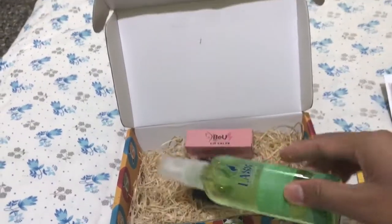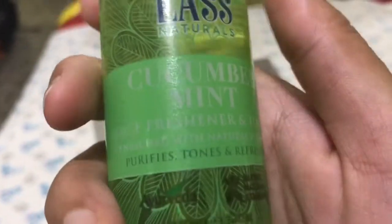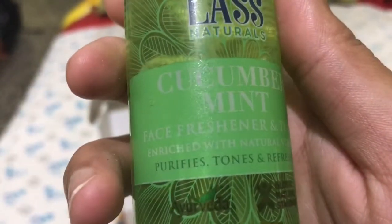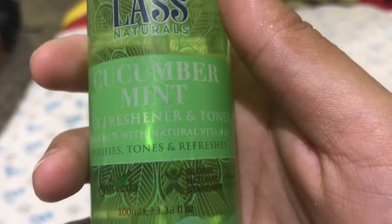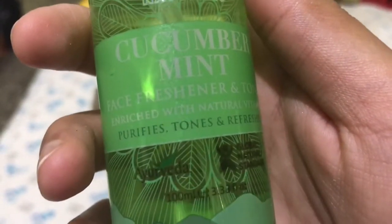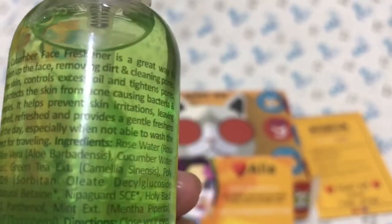The last product I received in the box is from Last Naturals — a cucumber and mint face freshener and toner. It purifies, tones, and refreshes your skin. You can use this product until 2020. The mint and cucumber face freshener is a great way to freshen up your face, removing dirt and cleaning the pores.